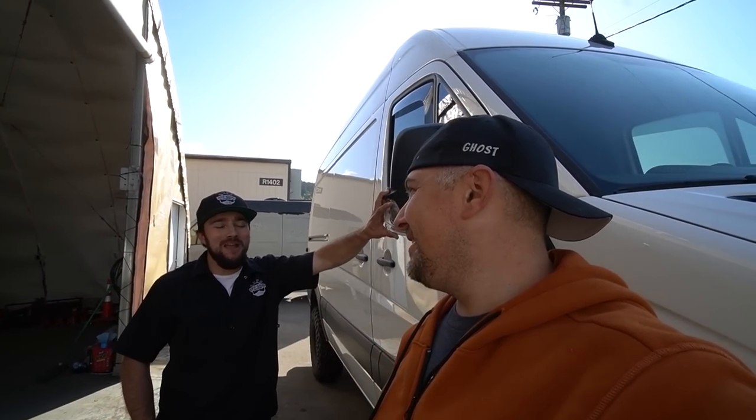He brought it in, he had started upfitting it a little bit and had a bunch of packages and stuff. We're gonna get into all that, we're gonna get this ugly mug off and get that ugly mug on.